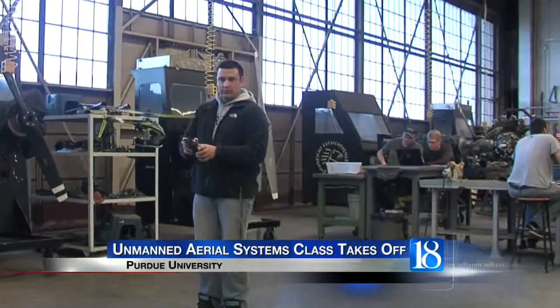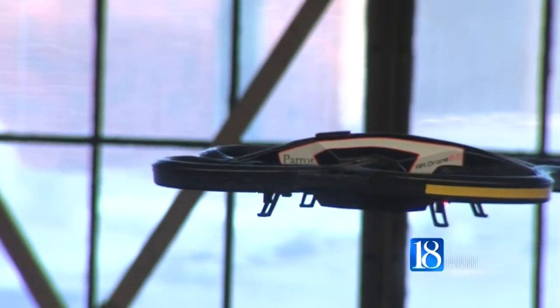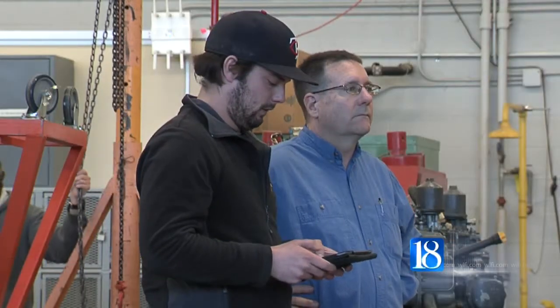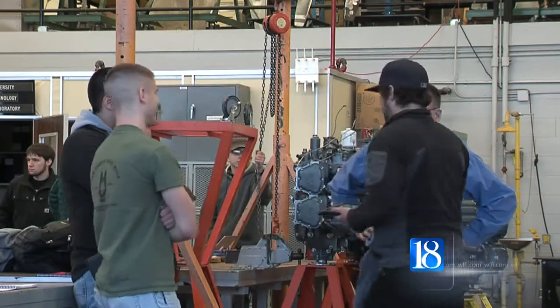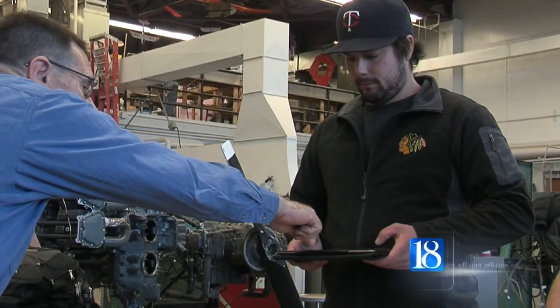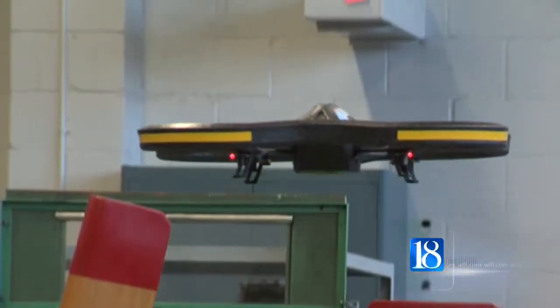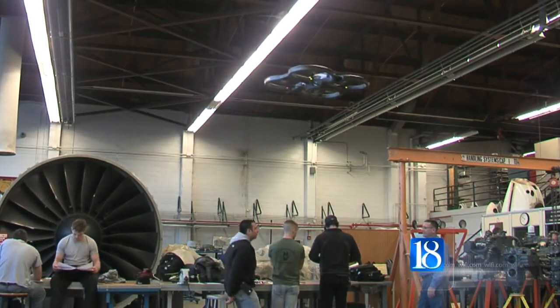We're playing with essentially what are small toys in here, but that doesn't mean that's what it's limited to. I struggled with how to start this class for a long time. I've been operating UAVs for about 10 years and I wanted to introduce that to the students, but I couldn't find a way to do it safely and legally. What happened was the technology developed to the point where I could fly indoors and replicate what was happening outdoors very accurately.